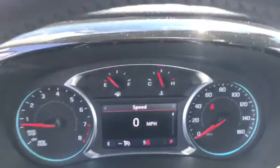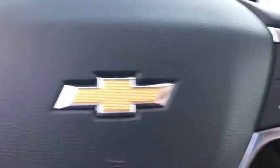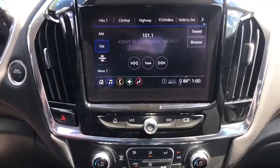Compass, rear window defroster, trip computer, security system, heated front seat, fog lights, electronic stability control, tachometer, brake assist.